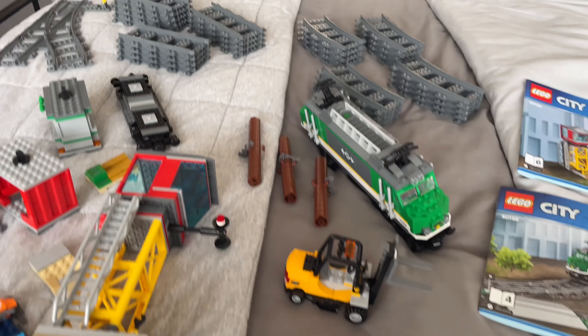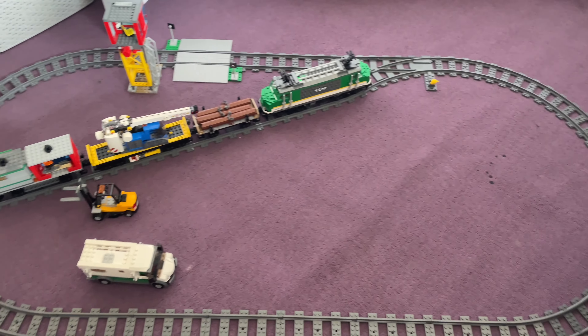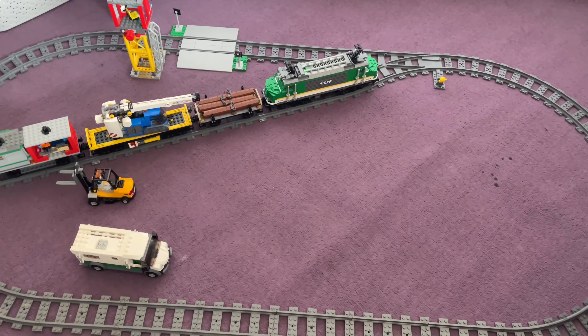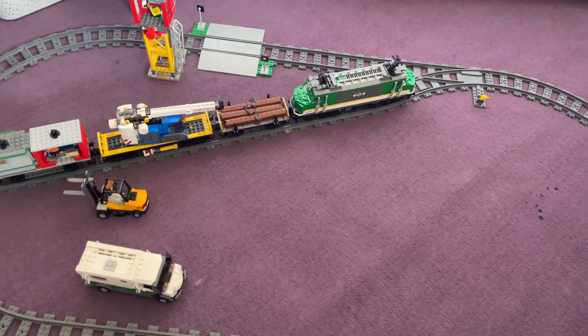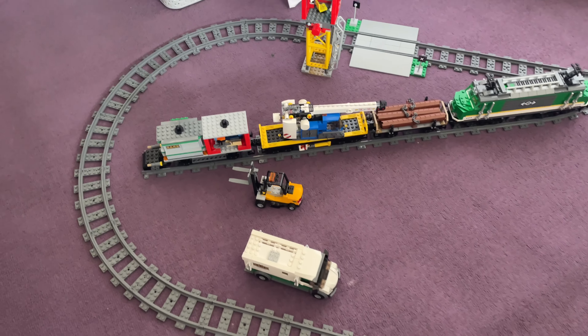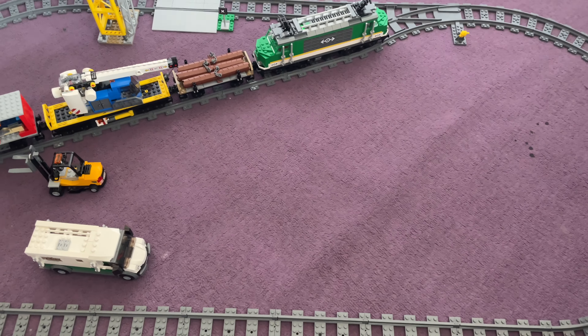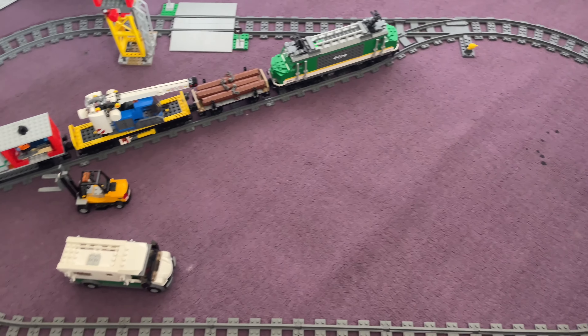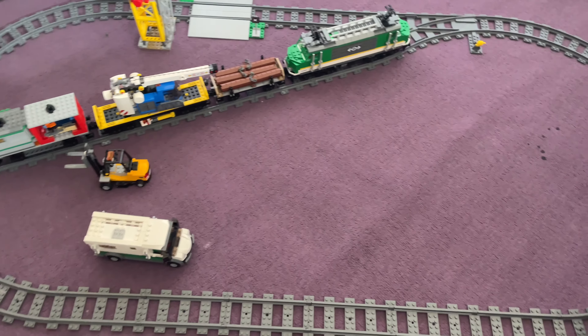I've made a little layout according to the instructions, just the basic one, and they really do give you a lot of track here. The siding almost goes right to the end and it's enough to fit the whole train on there, which is pretty good. You've still got enough room for the cars and the forklift to drive around off the crossing and get around to here where you could use your own parts or imagination to pretend there's some sort of cargo docking station.